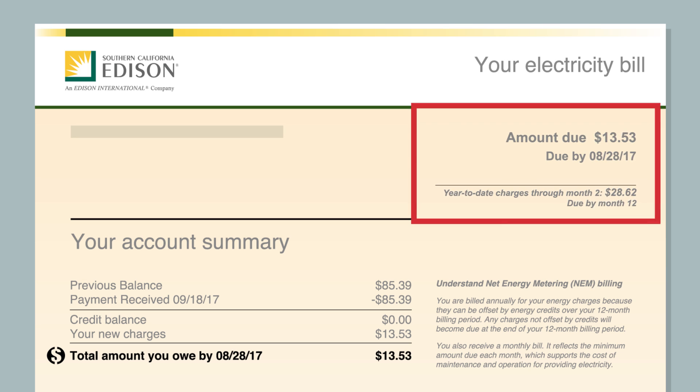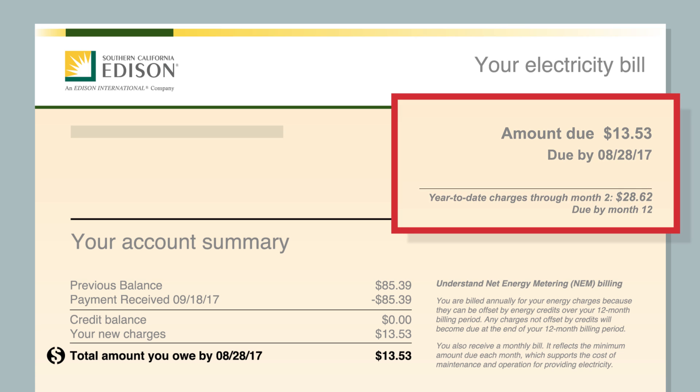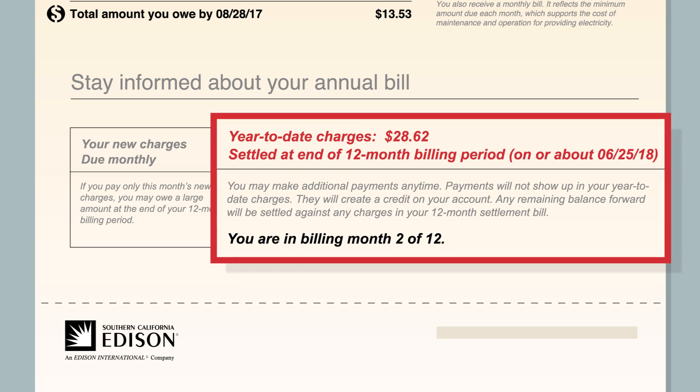One key difference is how and when you pay any balance you owe. Each month, you receive a bill that reflects the minimum amount due. That payment supports the cost of maintenance and operation for providing electricity through the grid. If you pay only that amount, depending upon your usage throughout the year, you may owe something at the end of your 12-month billing period. Unlike customers who aren't enrolled in NEM, your energy use balance is due once every 12 months from your Permission to Operate, or PTO date.